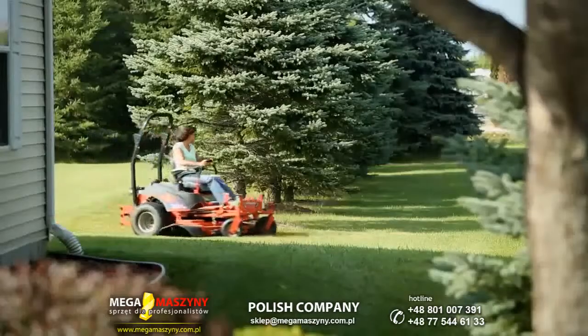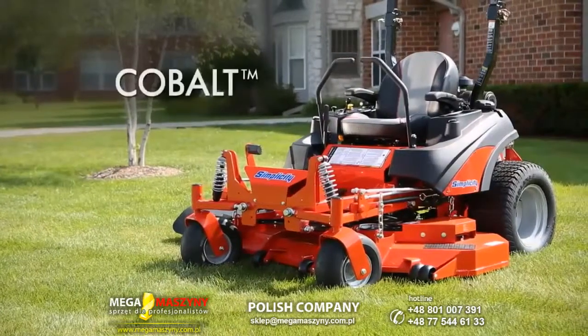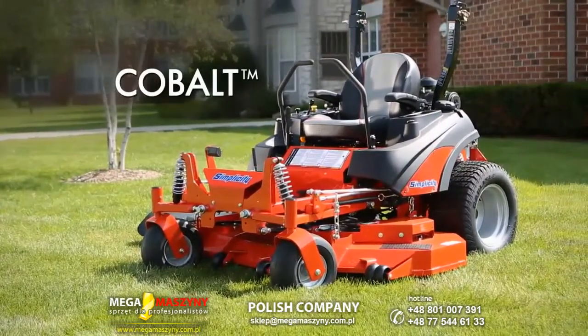I take care of it, so I think it can go for a long time. It's something I can easily say I would recommend to anybody looking at a big Z. The Simplicity Cobalt zero-turn mower — available exclusively at a Simplicity dealer near you.